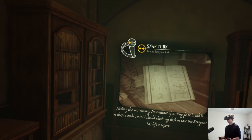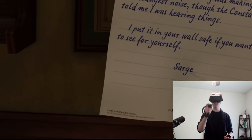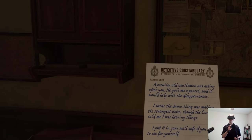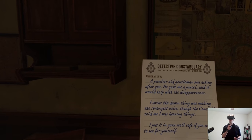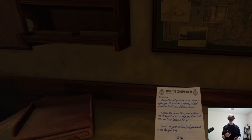I should check my desk in case the sergeant has left a report. Turn to face my desk. A peculiar old gentleman was asking after you — he gave me a parcel, said it would help with the disappearances. I swear the damn thing was making the strangest noise, though the constable told me I was hearing things.